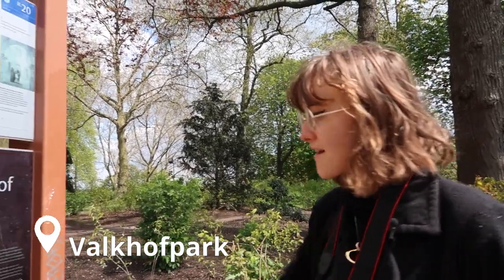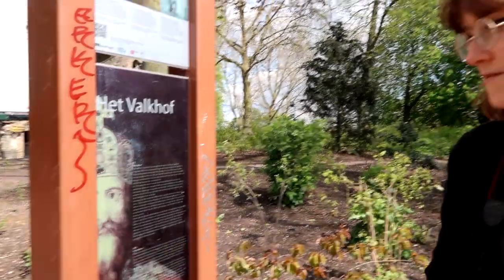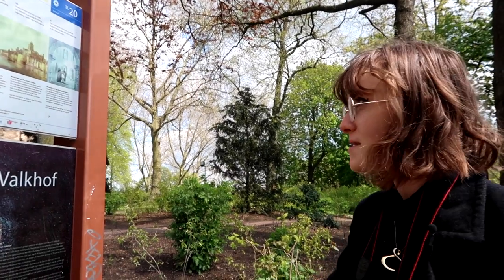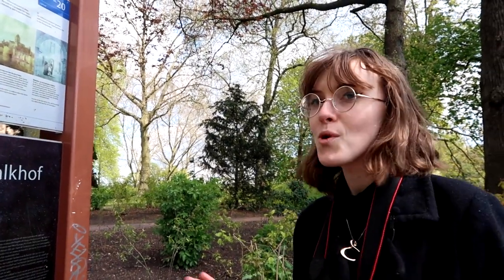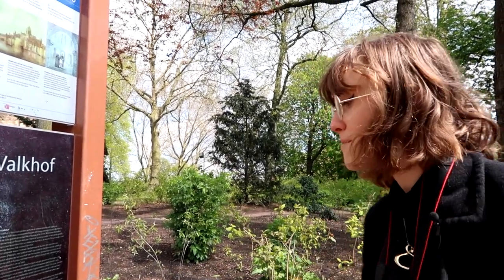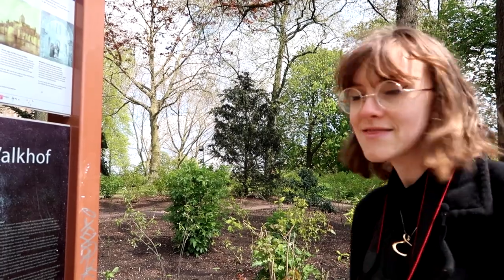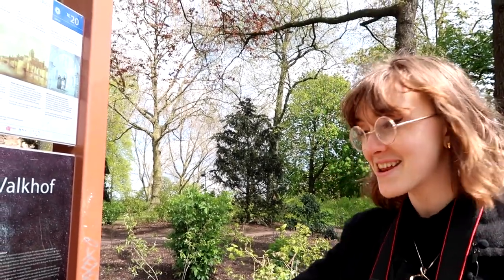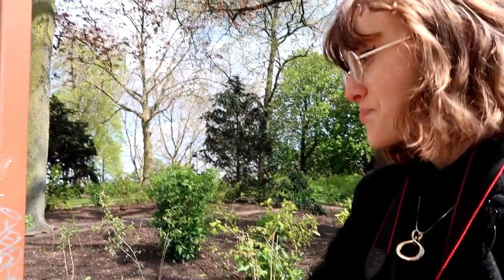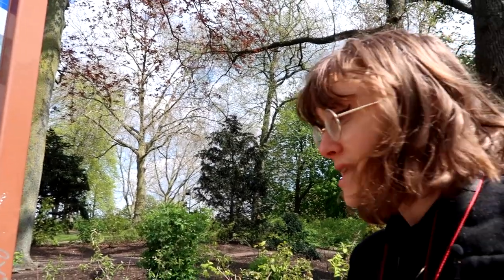We made it to Valkoff Park — we crossed the bridge. They have a very cool three-language intro plate in Dutch, English, and German, giving a little bit of history about Valkoff Park. A very bold statement on it: from a historical point of view, the Valkoff was probably the most interesting spot in the Netherlands. It says almost the entire history of Western Europe can be sensed from this strategic hill high over the river. The Romans built a settlement here and stayed for 400 years.